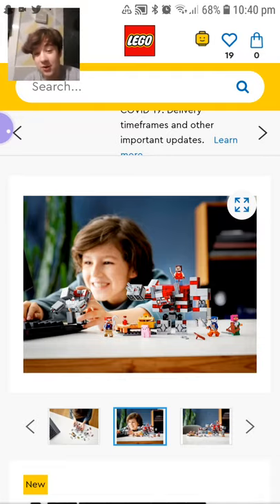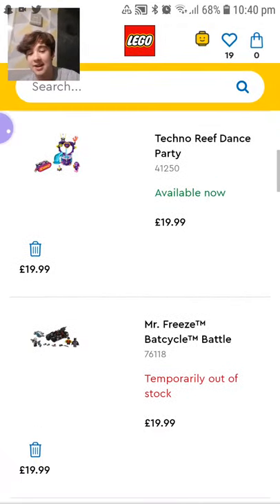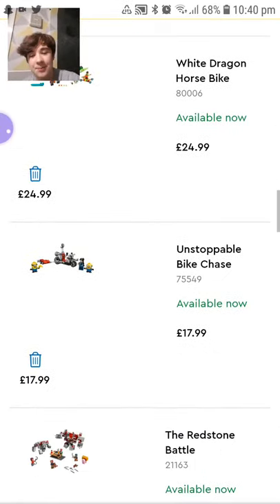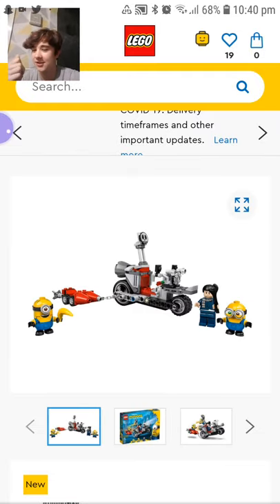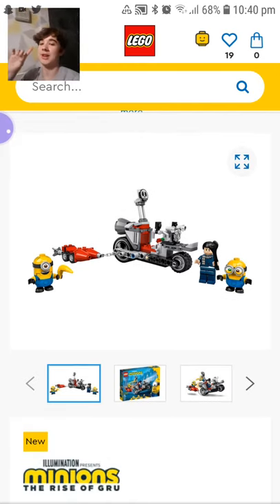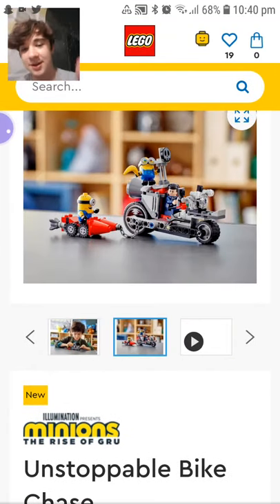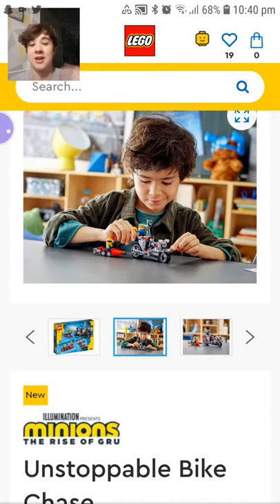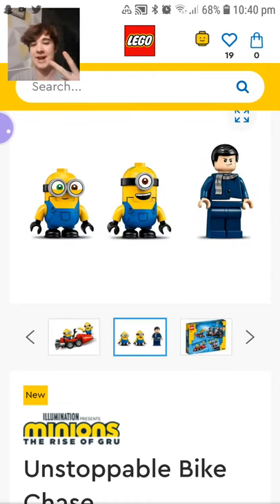Hopefully I can get it soon — lockdown ends soon so I can go out and get it. I want to go to Smyths to get these sets and feel the bags for Series 20 to get the ones I want. I only want one Minions set — the Unstoppable Bike Chase — because it comes with Bob, Stewart, and Gru, the three best characters. The third main character is Kevin but he's not in a set yet. The minions look pretty cool in LEGO and I've seen Just2Good's review on it.